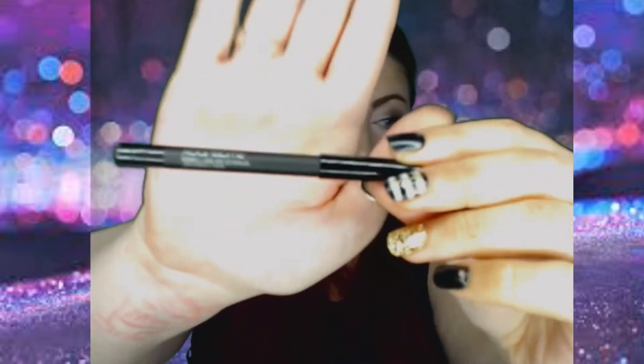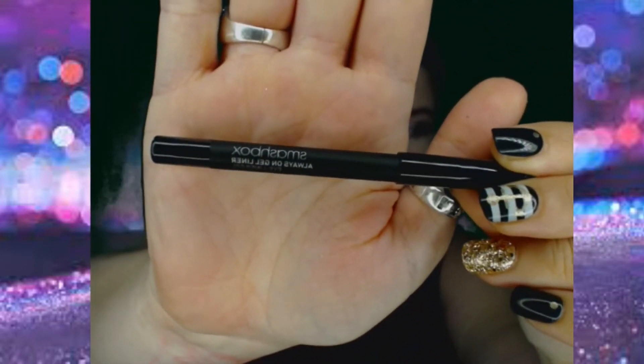The next product in my Ipsy bag is the Smashbox Always-On gel liner. You can see it is a really decent size for a pencil — I would say this is probably half to three-quarters of a full eyeliner pencil. This retails for $22 in full size. Pencils unfortunately don't have weight or size listed on them, but at roughly half size, I would say this is worth about $11.